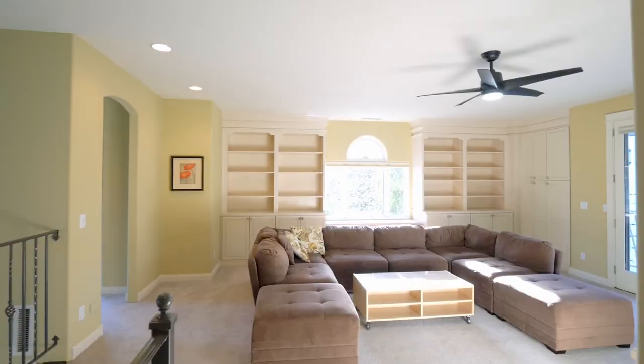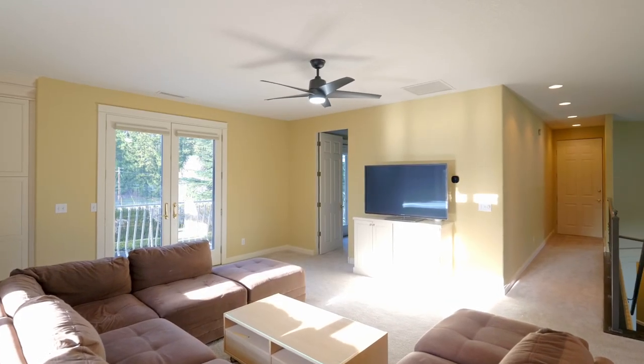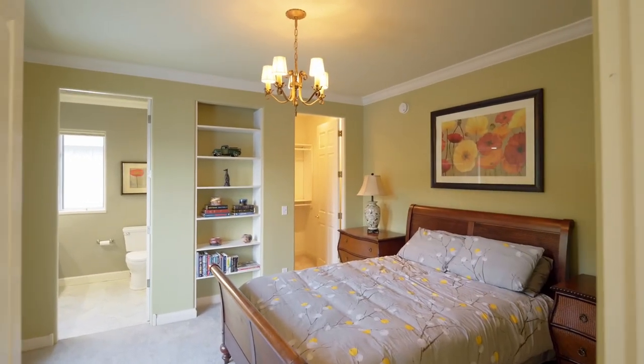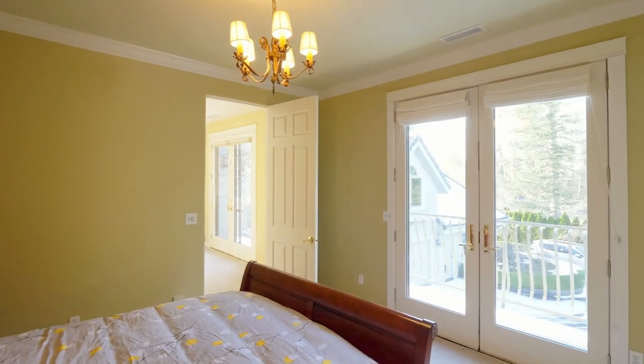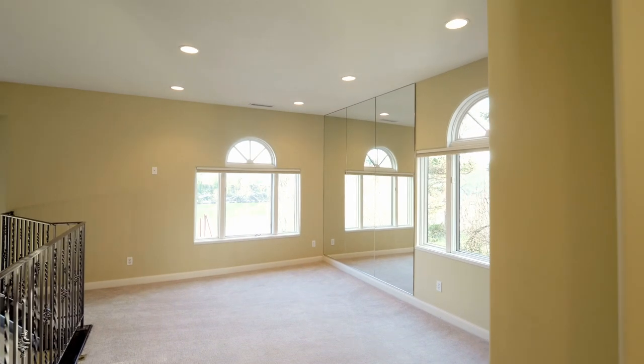Upstairs, you'll find more bonus rooms and private balconies. This flexible floor plan includes an additional bedroom suite, and an additional attic space of more than 1,600 square feet that's ready for future expansion if desired.